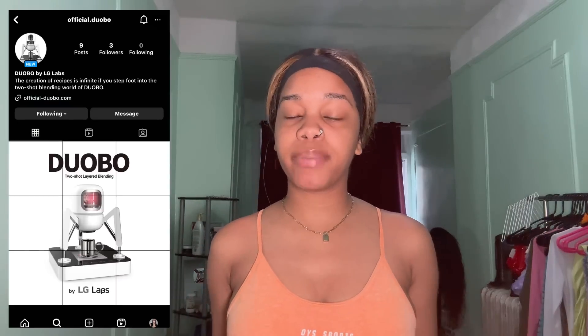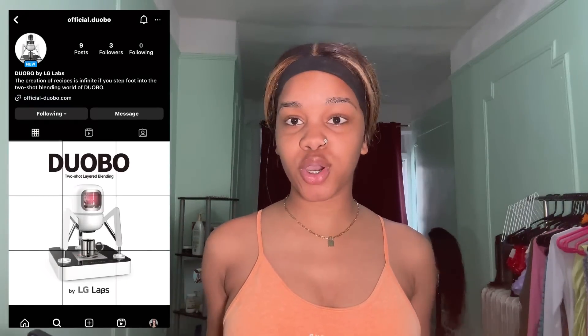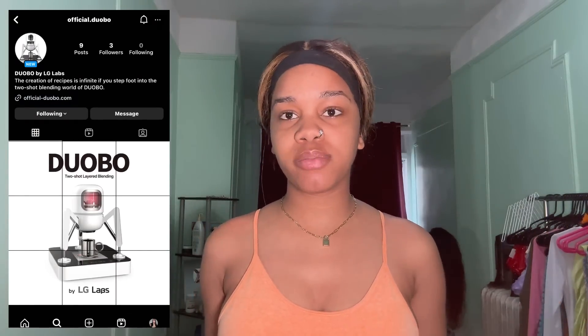Hey everyone, it's Kayla Janice here and welcome back to my channel. I know I have been gone for a hot minute, but today I'm basically going to be doing an NYC vlog. I was invited to review a brand new coffee machine called the Duvo — a blending coffee machine where you can blend two capsules at once. I'm going to be taking you guys with me.